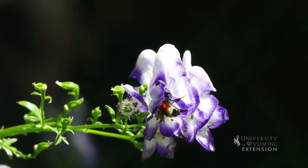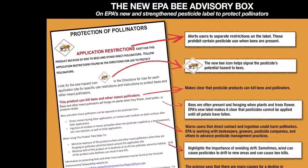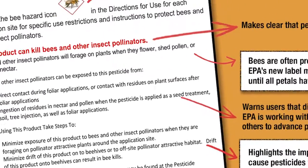The EPA is implementing new labeling that will let you know that a particular pesticide is more toxic to bees. The pollinator advisory information that you can find on the label will let you know when to apply that particular product.